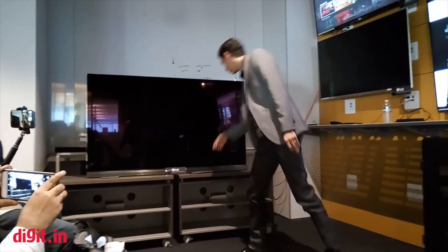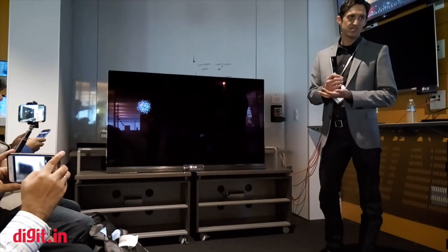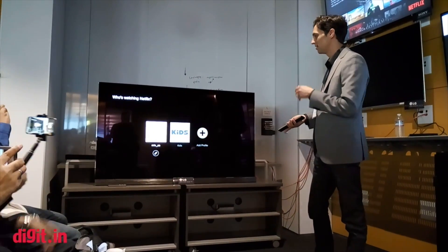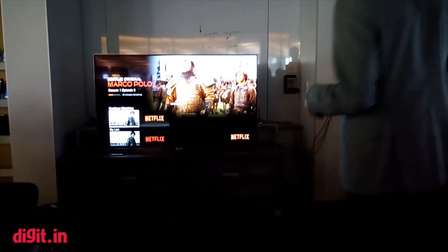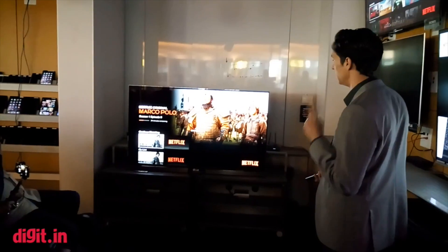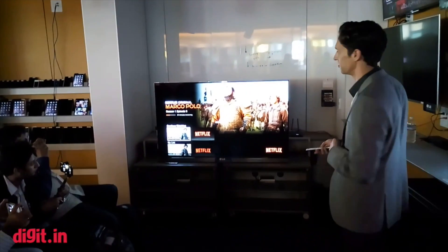Over here we have one of the brand new 2016 LG OLED HDR TVs. This model is just now coming to market. It actually supports both HDR10 and Dolby Vision formats. LG has said that it exceeds the Ultra HD premium specifications set forth by the UHD Alliance. Netflix will be one of the only sources of HDR content for this TV when it first comes to market.